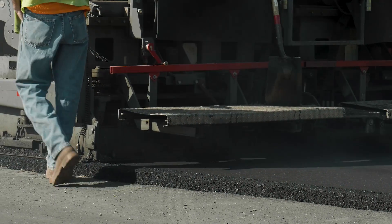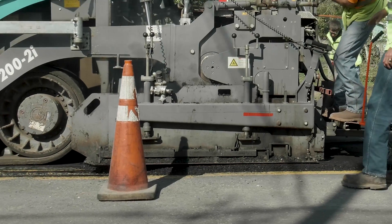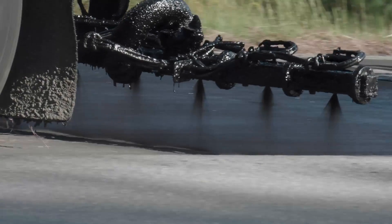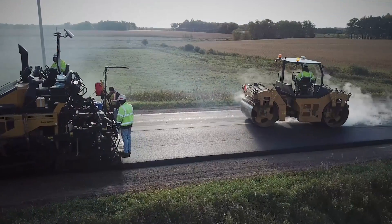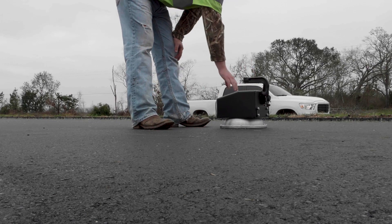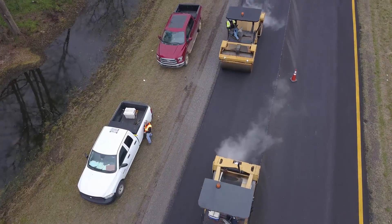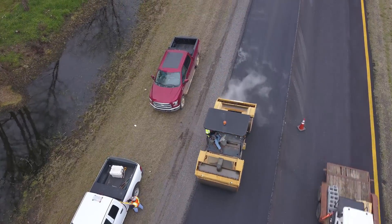Once the asphalt reaches the paving site, it's important the contractor follow best construction practices. From properly applying a tack coat, to correct asphalt placement, to appropriate roller operation, each step works toward the goal of providing optimal pavement density. Good paving and compaction practices by the contractor ensure they are using a good rolling pattern and understand how many passes it takes with the rolling train to reach the highest level of density they can.